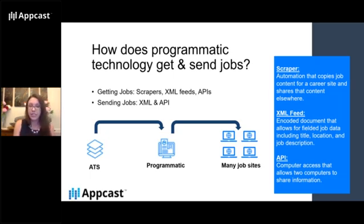So to get the jobs out of the ATS depends a lot on that ATS and how they're built and how they're willing to work with third-party providers. A lot of these systems will provide data via something called an XML feed, which is just a big file that has all the coded jobs data within it. Some of them like to provide data via an API, which is a way for you to reach in and grab the data you need.